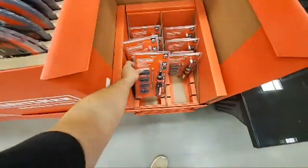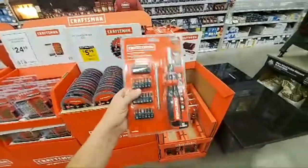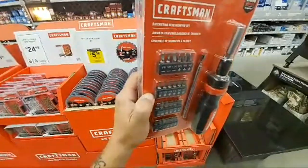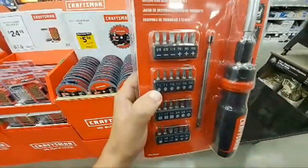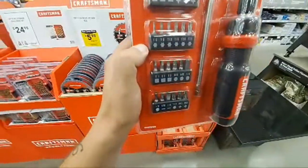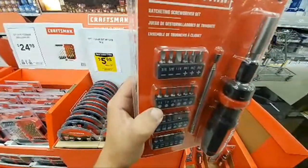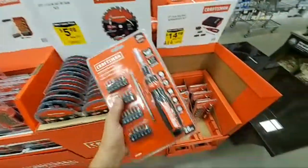15 bucks — this ain't bad. This is really nice, guys, because you do get a pouch and you've got some safety Torx in here. They're just small Torx — I don't see the security holes, but it's still a nice set. It's hard to find those safety sets in store; you kind of have to get them online — those security Torx bits.